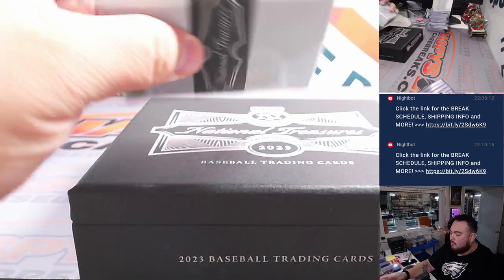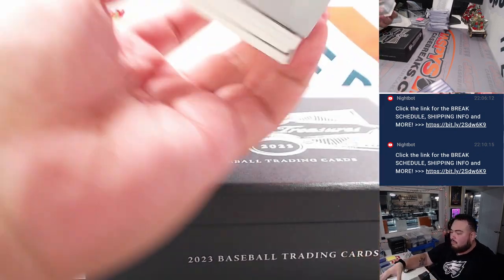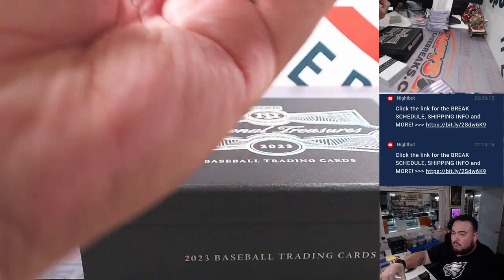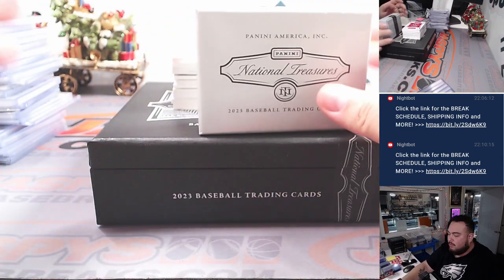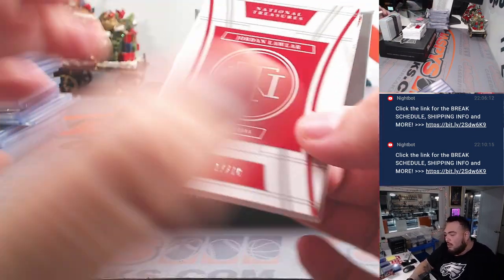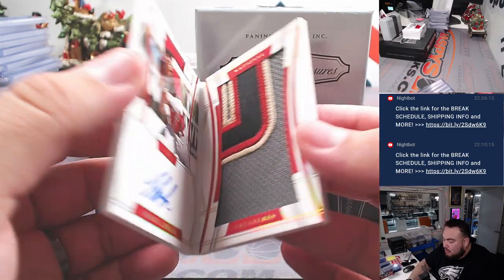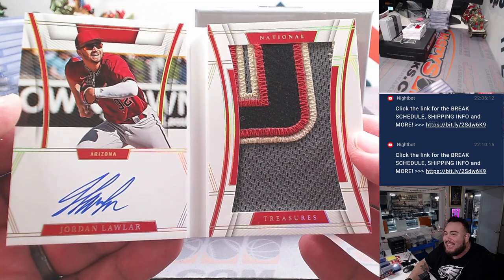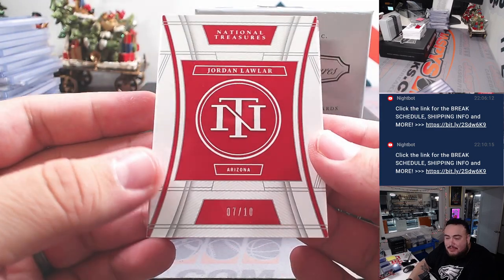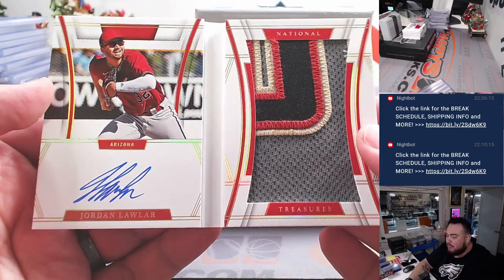Last box here guys. I feel great, I'm confident. I feel very happy about my journey so far. Alright, we got Jordan Lawler to 10 — wow, look at that badge, disgusting patch and autograph. That's for the Arizona Diamondbacks going to Ed, 7 out of 10 as well. Beautiful, I gotta take a picture of that.